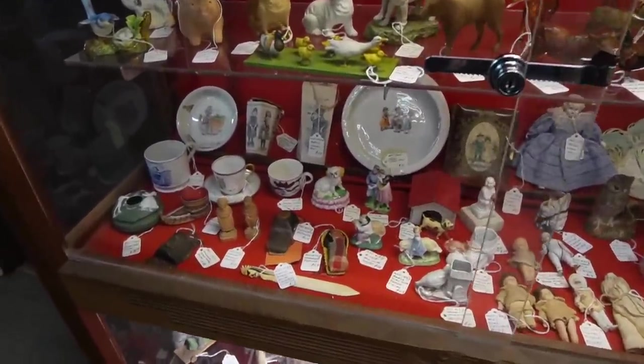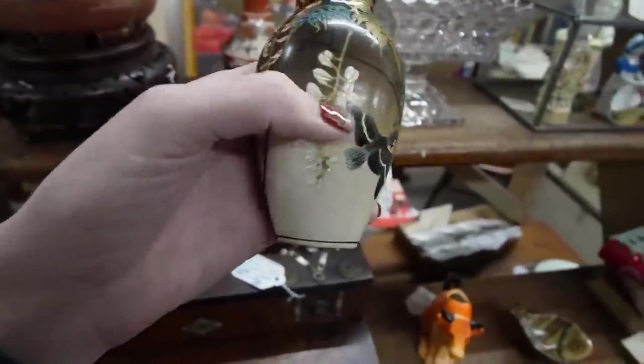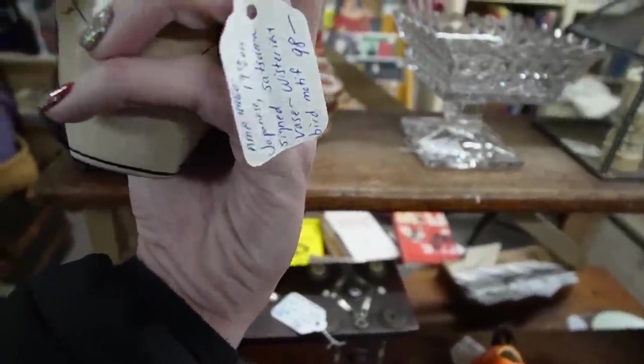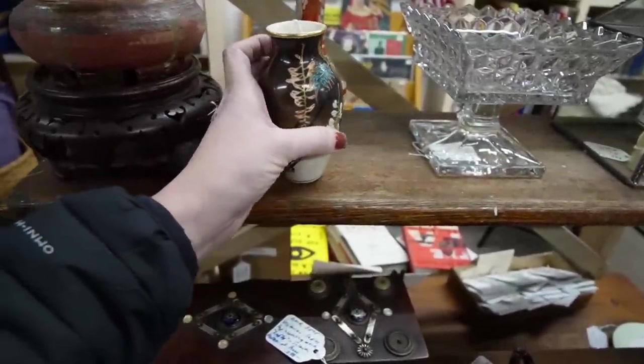Lots of little figurines in here. This is a really pretty vase and it's actually signed on the bottom in Asian characters. It is $98 though, so I think unfortunately I'm gonna set it back.